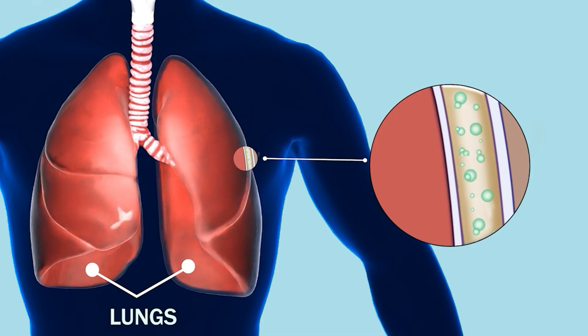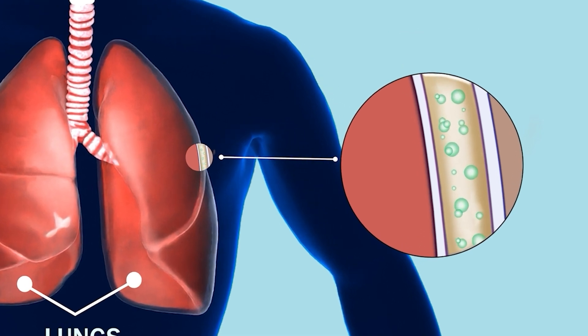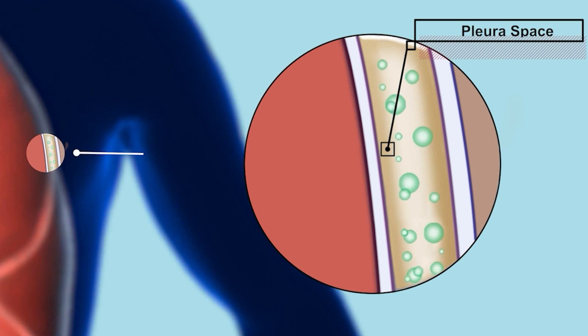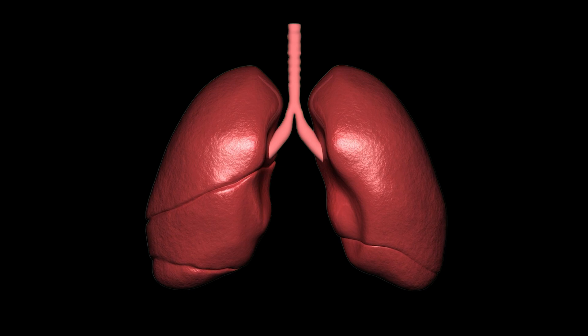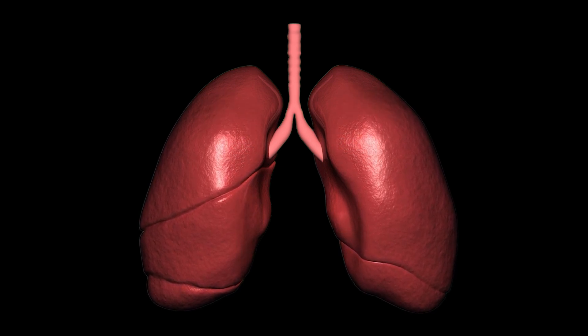Surrounding the lungs is a thin membrane called the pleura, which has two layers. Between these layers is a small space known as the pleural space, filled with a small amount of pleural fluid. This fluid acts as a lubricant, allowing the lungs to expand and contract smoothly during breathing.